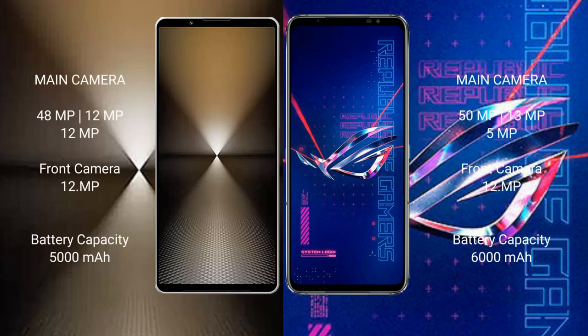Sony Xperia 1 Mark 6 features a rear triple camera setup: 48MP plus 12MP plus 12MP, and a 1MP front camera. Asus ROG Phone 6 Pro also has a triple camera setup: 50MP plus 13MP plus 5MP, with a 12MP front camera.